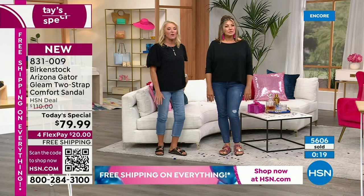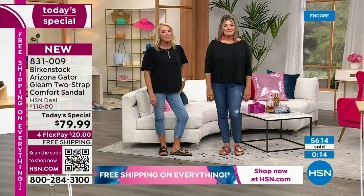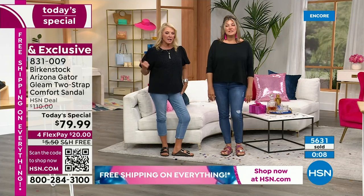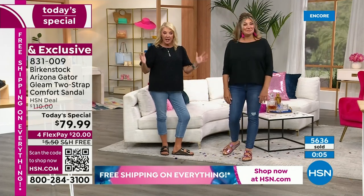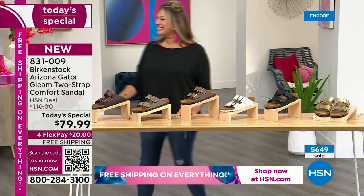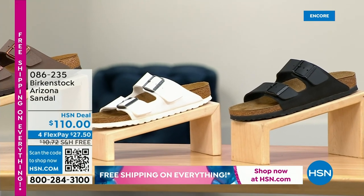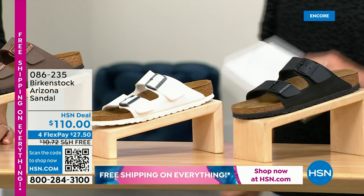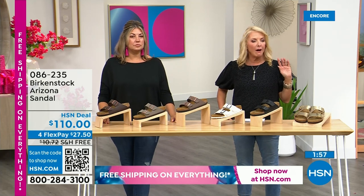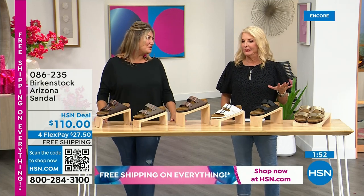We're going to wrap up the Today's Special. Remember, normally these are $110. Courtney, please tell the Birkenstock team thank you because this is such a great Today's Special. We've sold 5,600 in just half an hour into the new day. Just a little heads up — keep me updated on that fabulous raspberry because you have those moments where your size is going to sell out.